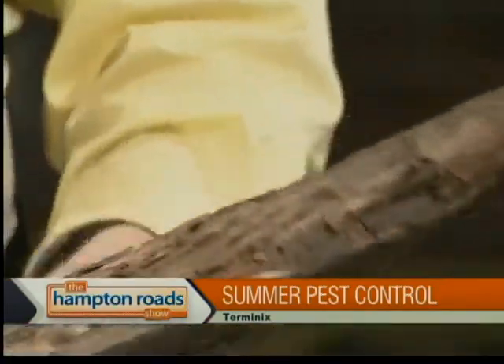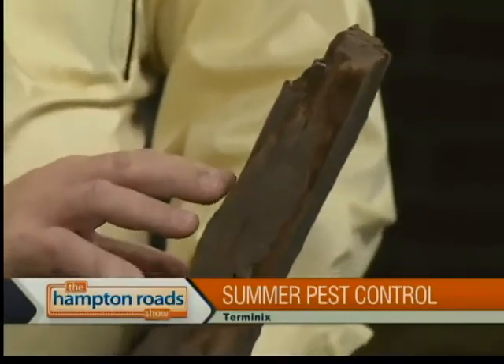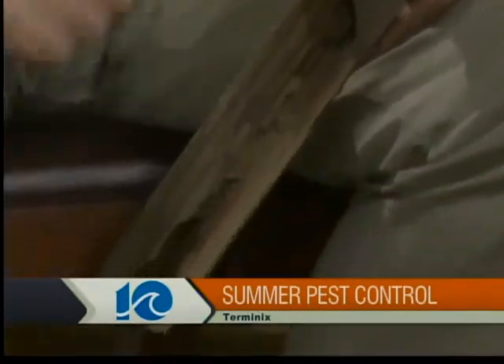How do you know if it's caused by the bugs or if it's just old wood decaying — is there a difference, or is that where you call you guys out to take a look? That's an excellent question. Termites will eat out galleries and create cavities, often lined with mud, which impairs the structural integrity. Wood decay fungus also impairs structural integrity, but it does it on a much smaller, almost molecular scale — it can just kind of turn the wood into something you can crumble in your hand.